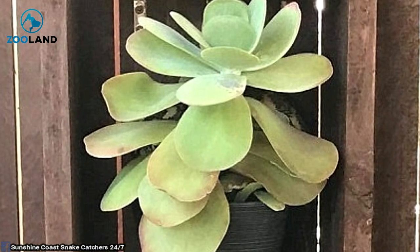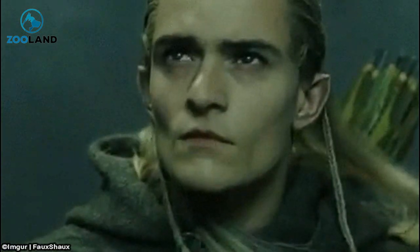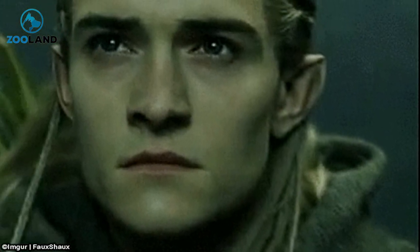Some animals sure do have some uncanny camouflage abilities. Pretty sneaky, right? It's a good thing someone spotted that before the homeowner stuck their hand inside. That could have been disastrous. Remember folks, especially Australians, keep your eyes peeled.